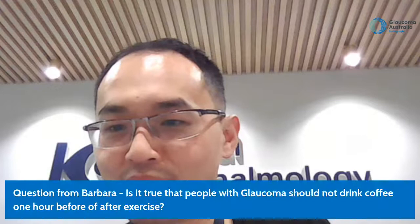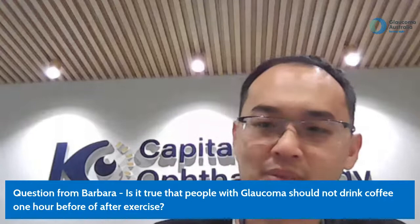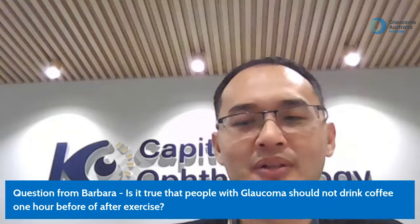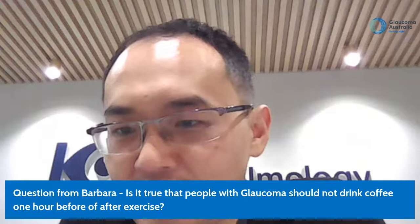Question from Barbara: is it true that people with glaucoma should not drink coffee one hour before or after exercise? Exercise stimulates the sympathetic pathway, causing pupil dilation which can precipitate an angle closure attack. Coffee is a different stimulant but operates through a related mechanism. It depends on your angle status — there are no hard and fast rules, but just be aware of the mechanism and ask your ophthalmologist for an individualized risk assessment.